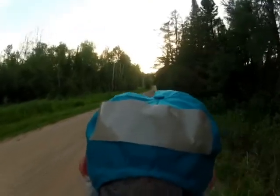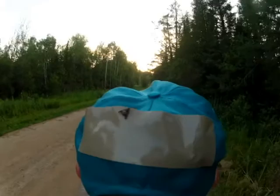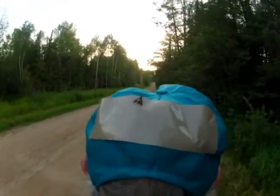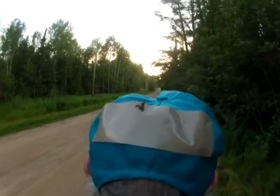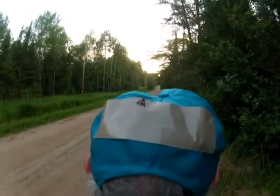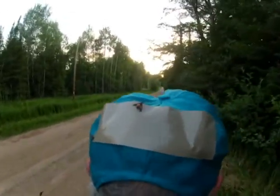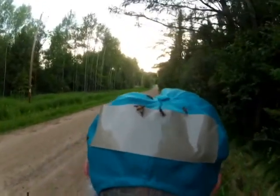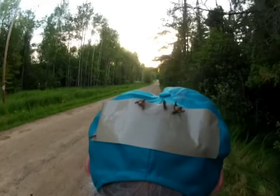Deerflies are attracted to motion. They lie in wait in vegetation, and upon seeing a dark moving object nearby, they come to check it out. Then it's a matter of body chemistry. They follow you and they circle high around your head until they land and bite. And they're quite persistent.